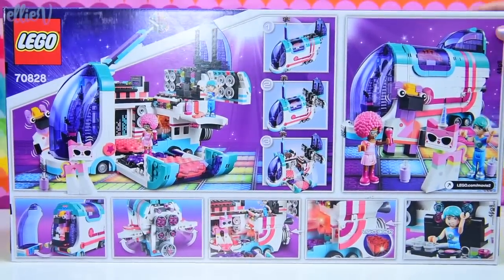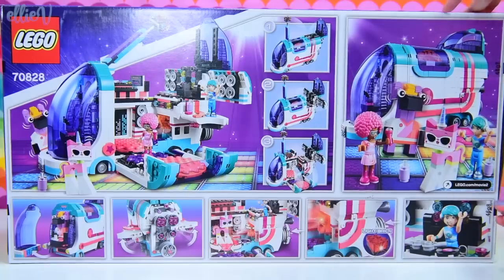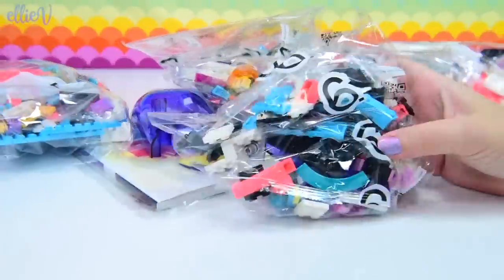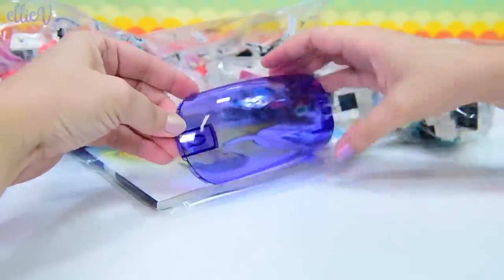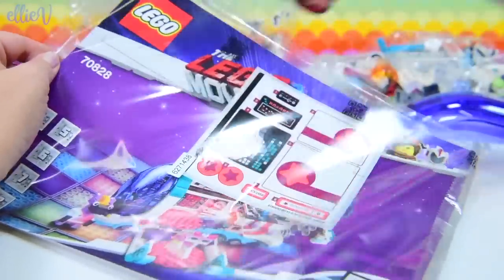Not only does it have a cool buildable disco kitty, but it's got like a spaceship sci-fi party bus - a disco bus, like a disco mobile that flies through the air. And it's huge. This is more than a thousand pieces. There are eight bags and a really, really big book, so let me get that out.